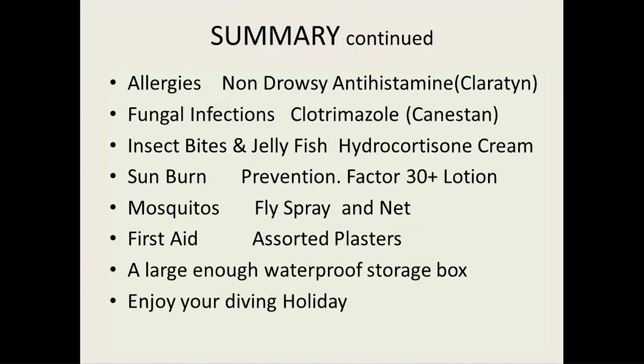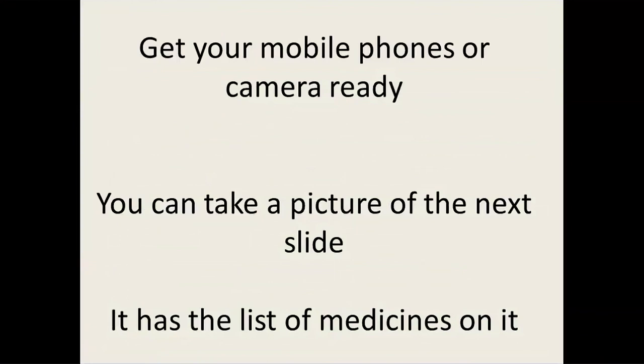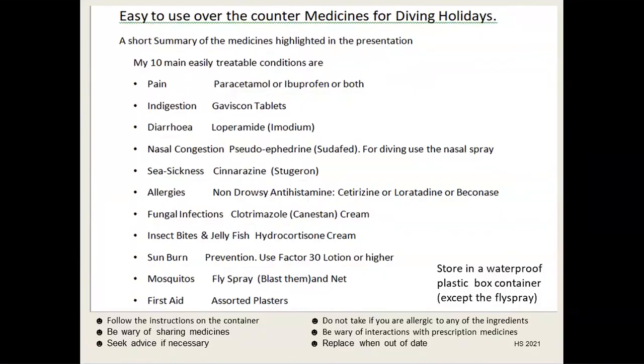Enjoy your diving holidays. If you want to email me for a proper list, my email address is hue.south at sky.com — very easy to remember. You can take a picture of the next slide which has a summary of the medications on it, or get it from the webinar later on. Just remember that you can't take anything in liquid form over 100 millilitres on board an aircraft, so if you're taking liquid medications, make sure it's in a fairly small container.